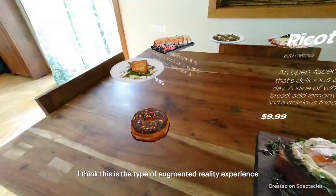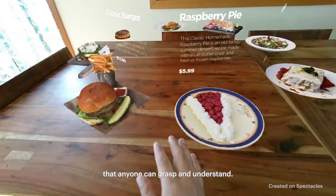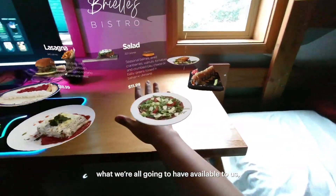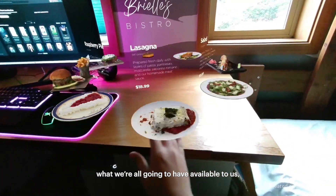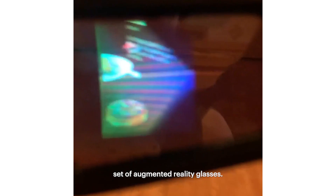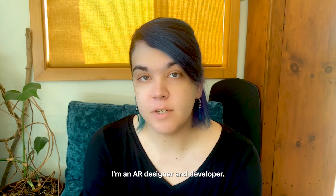I think this is the type of augmented reality experience that anyone can grasp and understand. It really feels like a glimpse into the future of what we're all going to have available to us, or what's possible with an untethered set of augmented reality glasses. My name is Brielle Garcia. I'm an AR designer and developer.